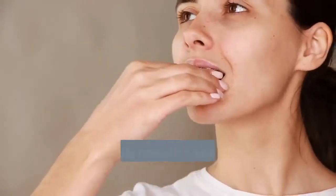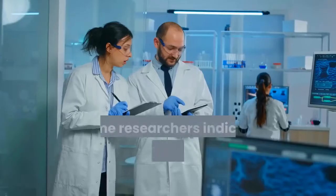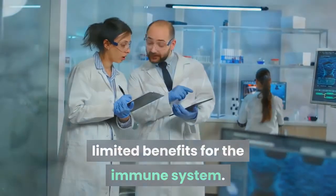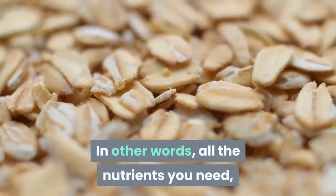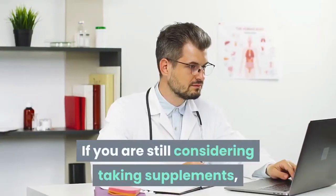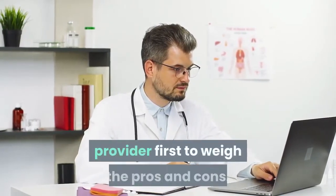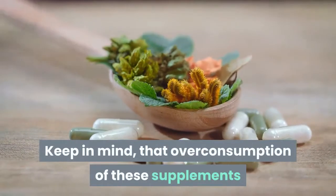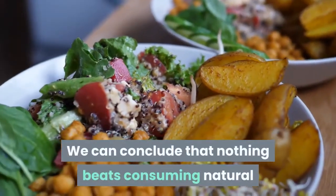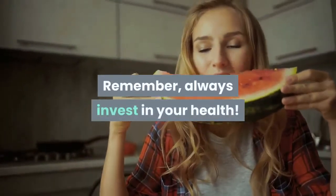Another alternative is taking supplements containing high doses of antioxidants and other nutrients. However, some researchers indicate that dietary supplements may have limited benefits for the immune system — all the nutrients you need are better found in natural and unprocessed foods. If you are considering supplements, consult your healthcare provider first to weigh the pros and cons, as over-consumption can also deteriorate your health. Nothing beats consuming natural, unprocessed foods — always invest in your health.